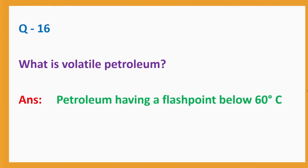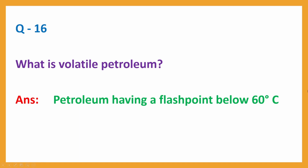Question No. 16. What is volatile petroleum? Answer: Petroleum having a flashpoint below 60 degrees Celsius.